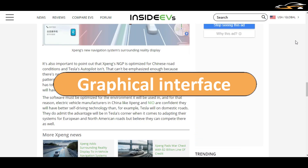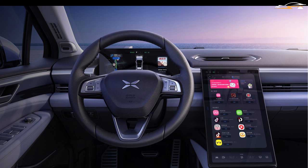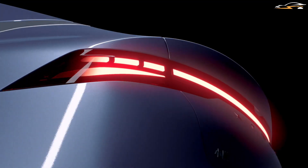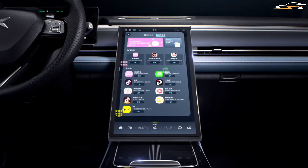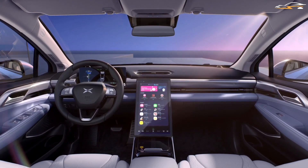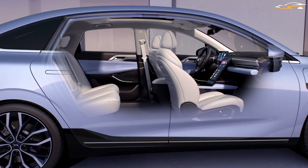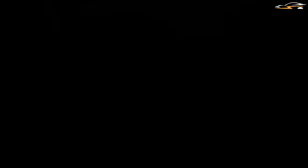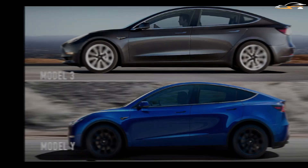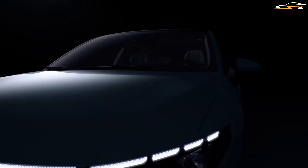Xpeng offers two screens inside the cabin of all its cars, helping distribute information in two portions based on importance. The gauge cluster screen gives primary information such as speed, navigation prompts, and other essentials, while the center screen handles car controls and the map. Tesla is different — some vehicles like the Model X and Model S have two screens, while the Model 3 and Model Y have only one center screen, which means the driver must look away from the road for vital information.